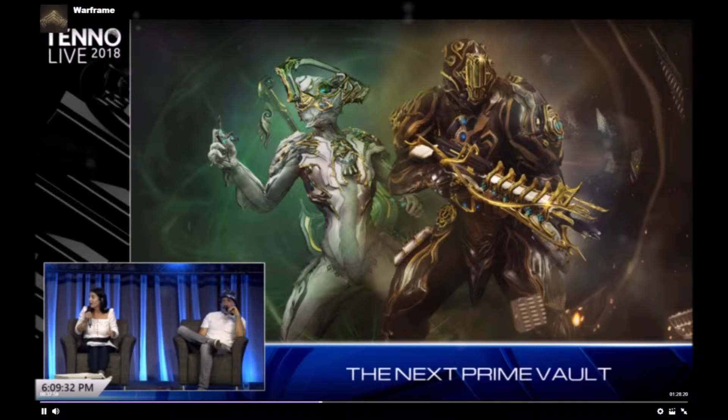Next up, we're getting an unvaulting this summer. We don't know exactly when — I've heard it's going to be in July, but I'm not going to say that's confirmed. We'll know when DE tells us, basically. It is going to be a good one though, regardless of when we get it.